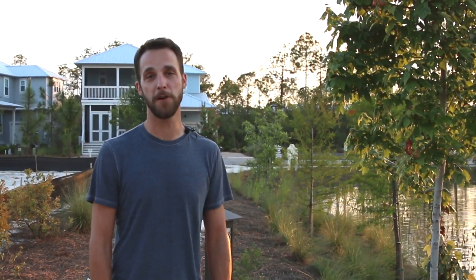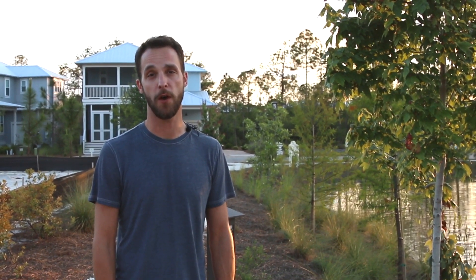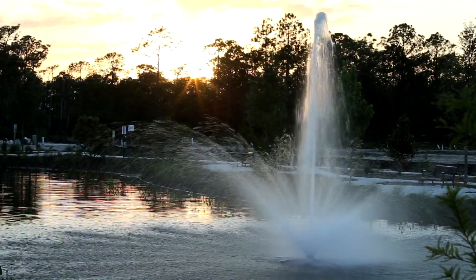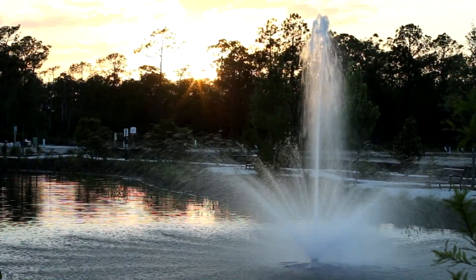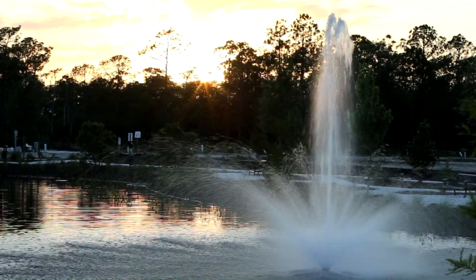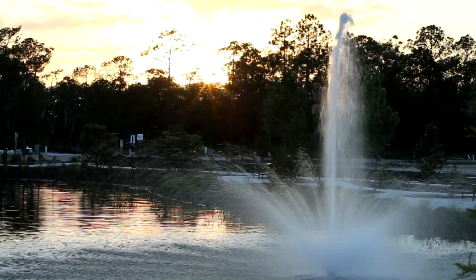Getting out on the water is a huge part of the 30A lifestyle, and it's more than just that beautiful Gulf of Mexico. Whether you're relaxing in a nice spot like here at Sunset Pond and Nature Walk, hopping on a paddleboard in a coastal dune lake, or heading out on the bay to snag that trophy fish, the possibilities are almost endless.